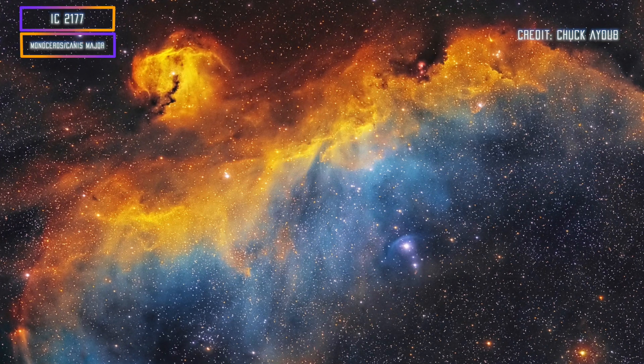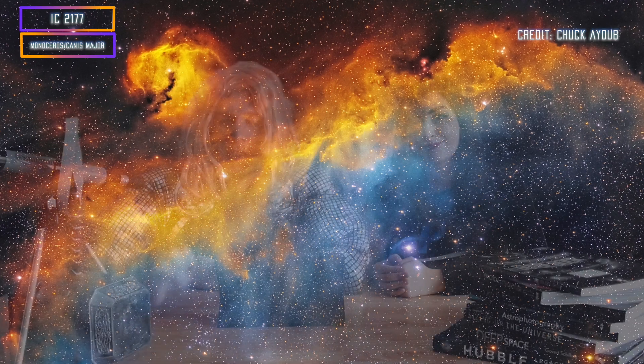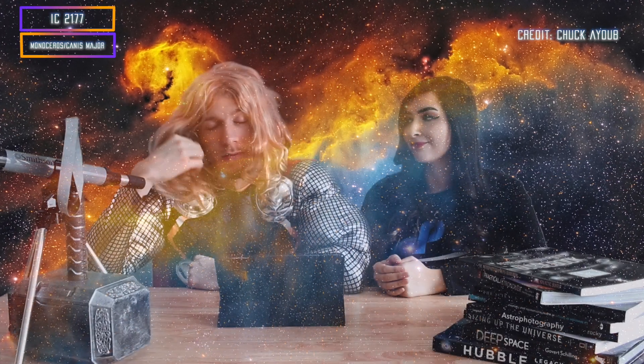The last target this month is the Seagull Nebula. It's pretty large — like a seagull with huge wings. It's a bit difficult if you don't have an HA filter, so maybe wait until you have one. Like most nebulae, this one has a lot of HA in it. The Seagull is really great but a bit tricky — mostly because it's quite faint.